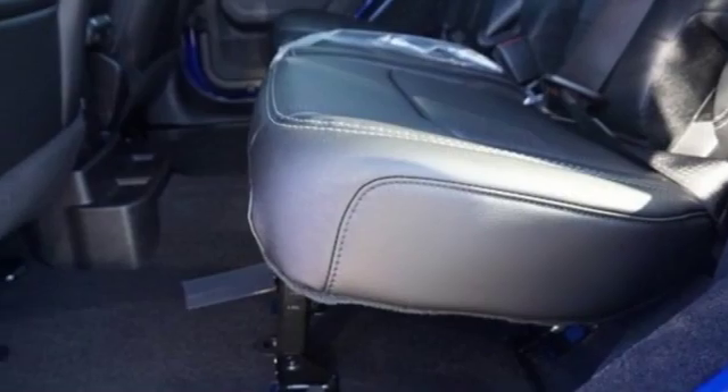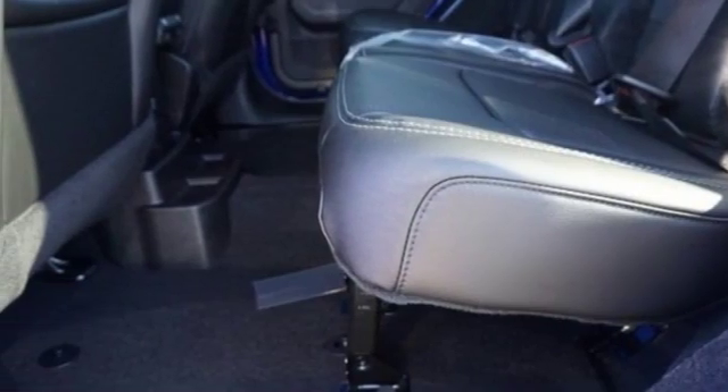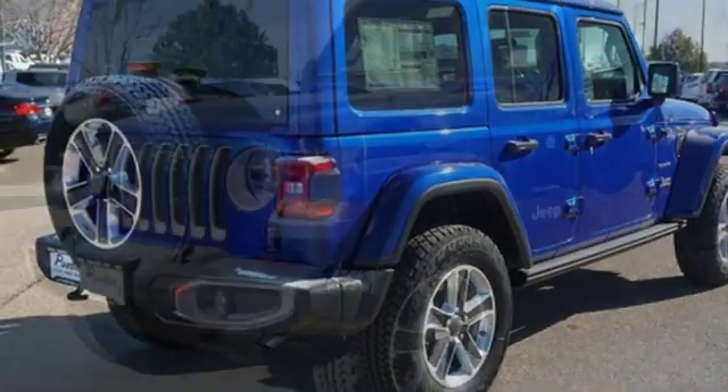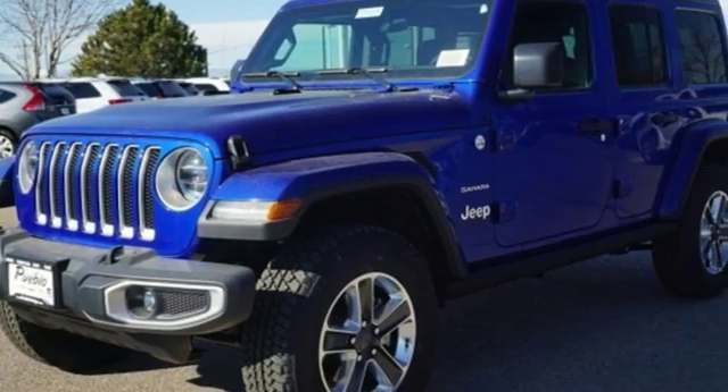Power heated mirrors, external memory control, first and second row express open and closed sliding sunroof, remote engine start smart device, and automatic transmission.